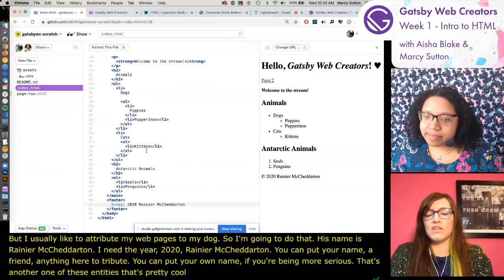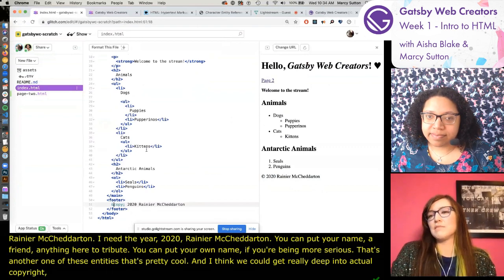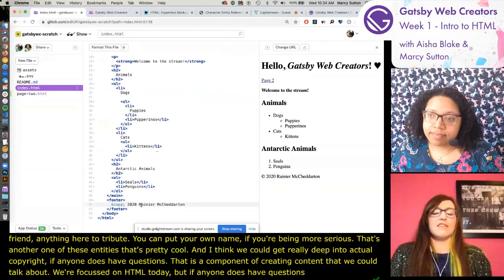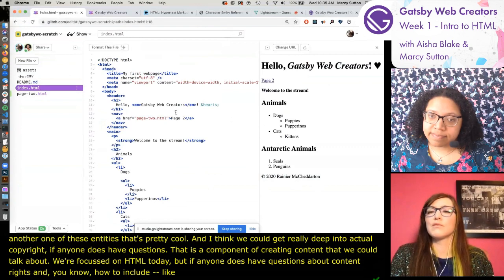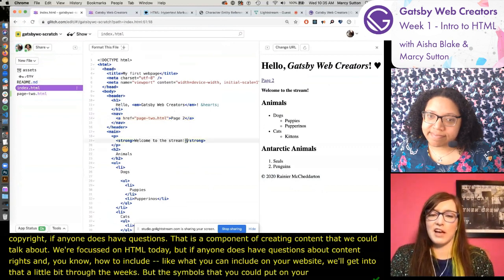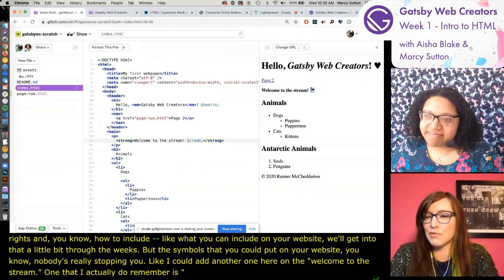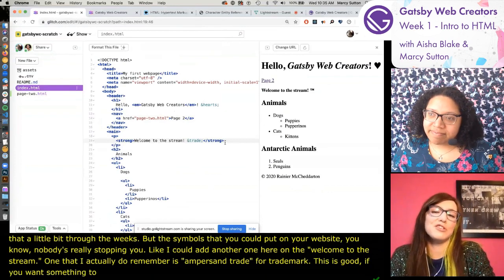The footer is typically where you might put the year your site was made, and you might update it every year, or get crafty with scripting to update it automatically. The copyright symbol came up a lot in my first several websites - teenage Aisha thought 'I'm pretty sure I have this copyright.' If anyone has questions about content rights and what you can include on your website, we can talk about that - we're focused on HTML today, but we'll get into that through the weeks.